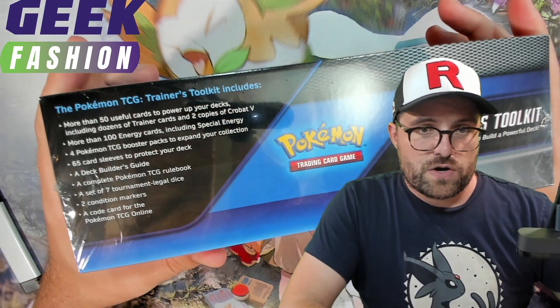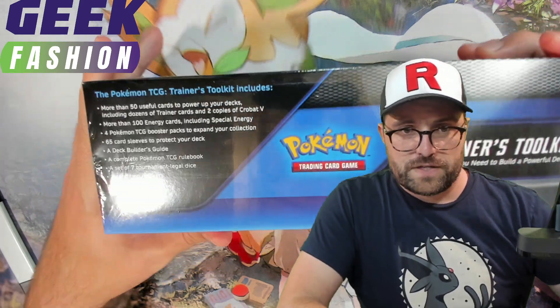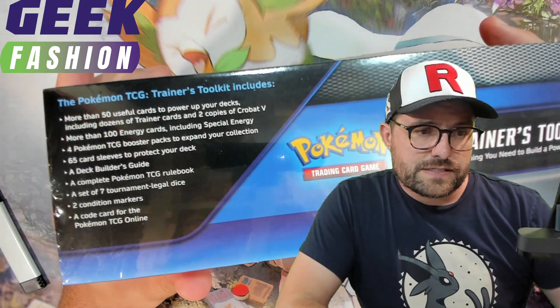They sell a lot of other Funkos and clothing and stuff like that. So if you need geeky items in Canada or the US, that's the place to shop.